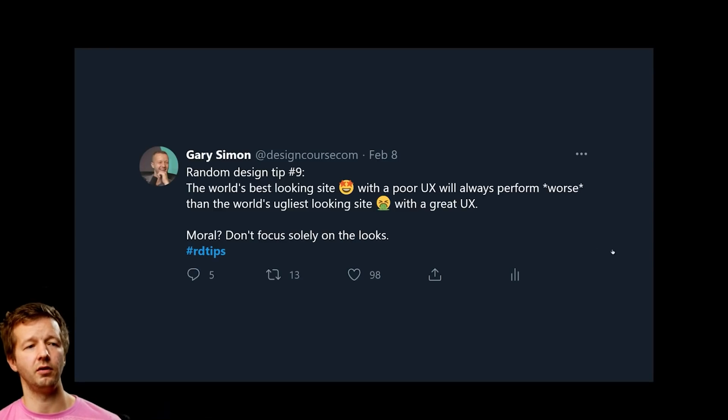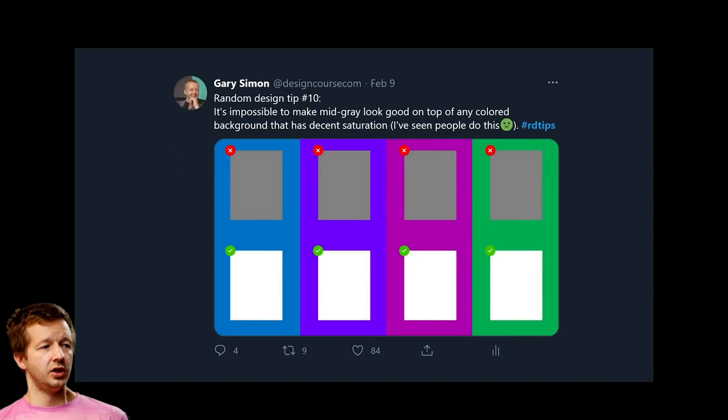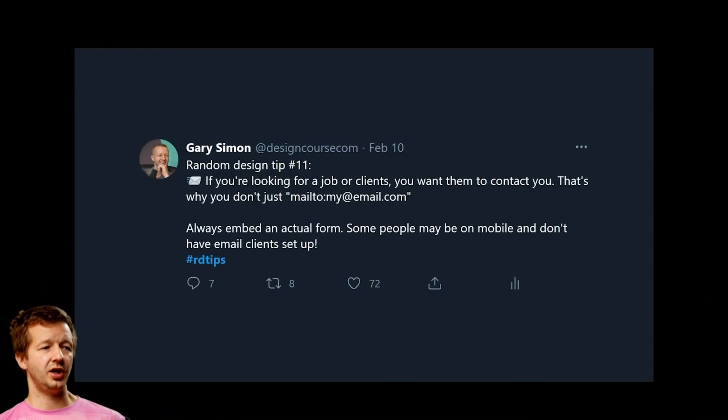Tip number ten: it's impossible to make mid gray look good on top of any color background with decent color saturation. I've seen people do this and it just hurts your eyes — bad contrast, colors that don't work together. Please avoid it.